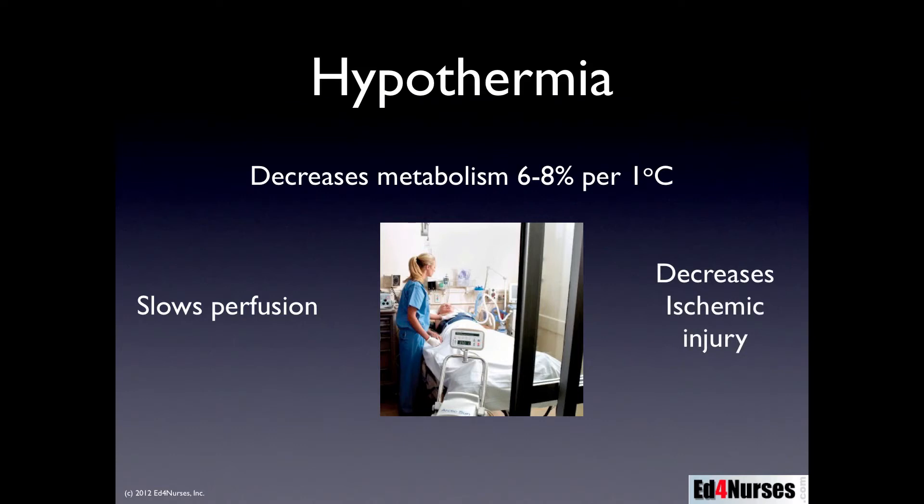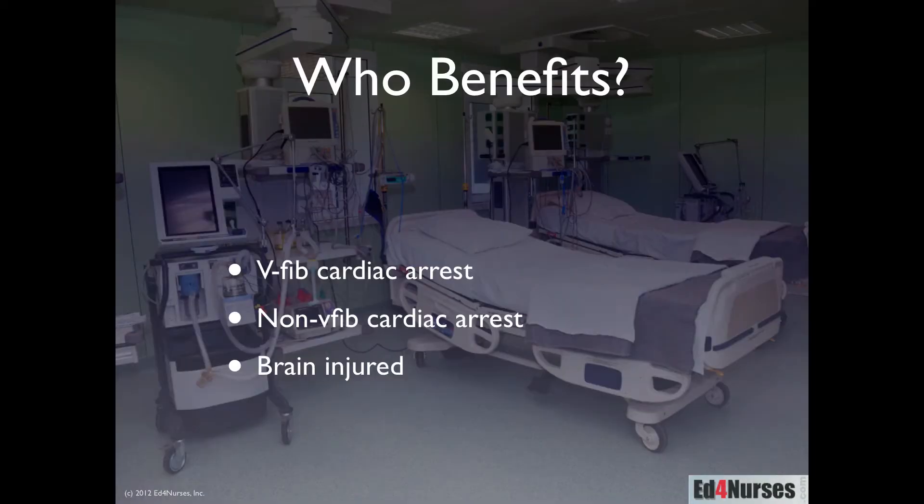The third benefit is decreased ischemic injury. Remember, some of those damaging processes are temperature sensitive, so lowering the temperature reduces the amount of ischemic injury occurring. And lastly, we also get a decrease in reperfusion injury. There are a lot of great benefits that occur as a result of inducing mild hypothermia in a patient who has suffered a cardiac arrest.